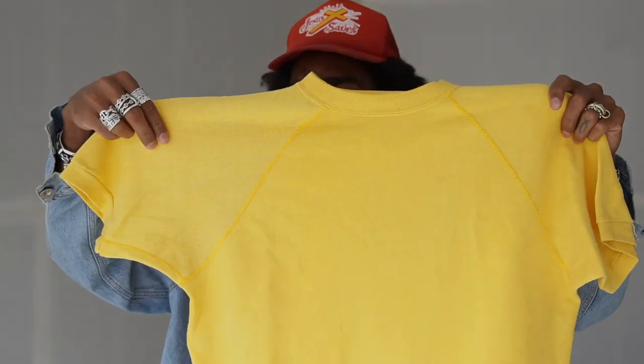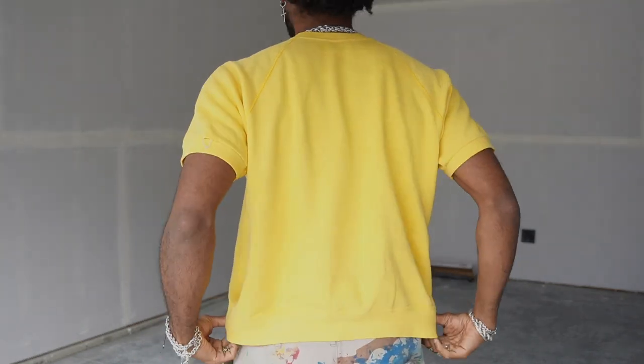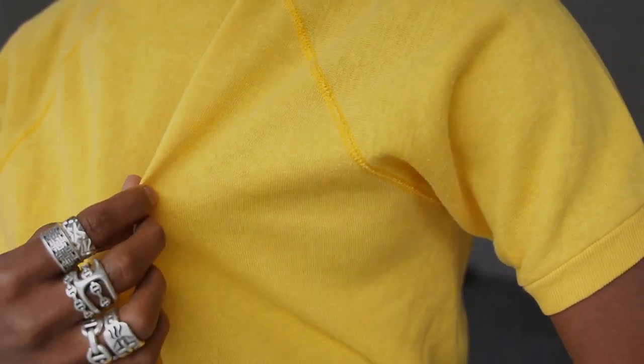I hate to be one of those people that wears band tees for bands they don't listen to, but I couldn't pass it up — so sorry, not sorry. This one is a short sleeve crew neck raglan sleeve, which is really sick. It's really bright yellow; I don't wear yellow often, but I'm really excited to have this. I love that it's short sleeve — I might dye it or something. I've never owned a short sleeve crew neck before so this will be sick. I'm not sure what year this is because there's no tag, but I really like this piece. I wouldn't mind making something like this in the future — they're super functional.